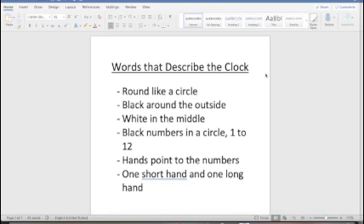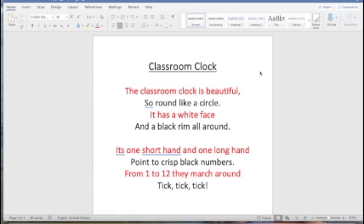I'm going to show you what I came up with. I thought about what the clock looks like — its shape, its size, and all of those things. So here we go: round like a circle, black around the outside, white in the middle, black numbers in a circle, one to twelve, hands point to the numbers, one short hand and one long hand. I think that's probably enough to get me going on my poem.